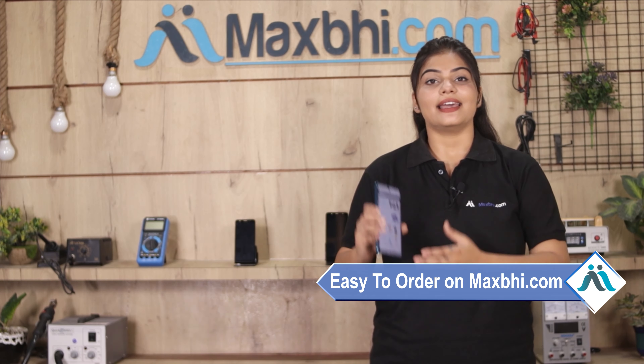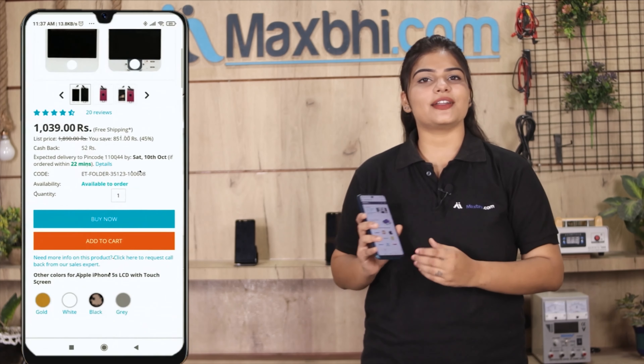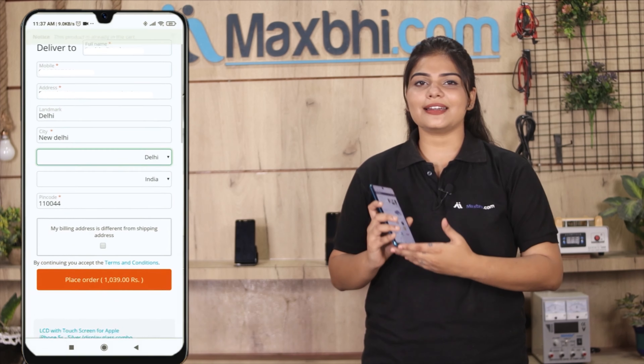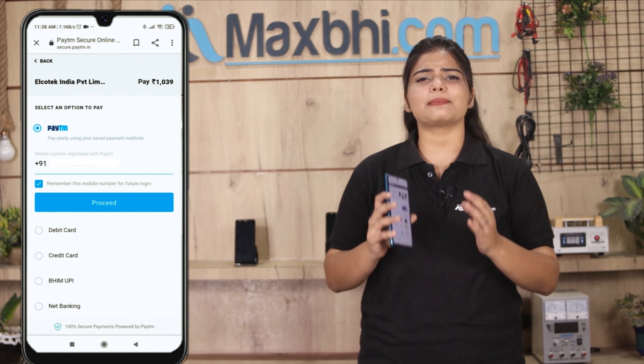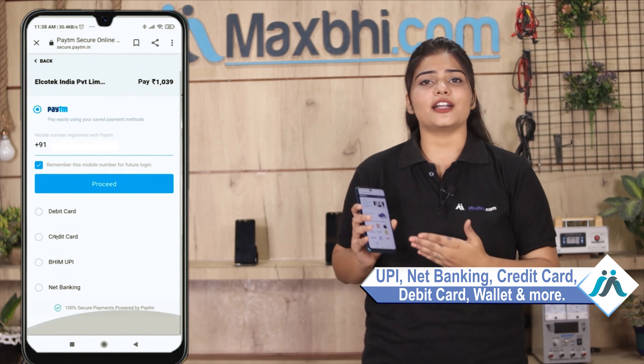Ordering on MaxBee.com is very easy and simple. Our website is MaxBee.com. You can search your product page and click on it. Fill in your name and mobile address, then click on the order. After you click on the order, you will see our Super Secure Payment page, where you can use almost every type of payment, such as UPI, Net Banking, Credit or Debit cards, Wallets, etc.